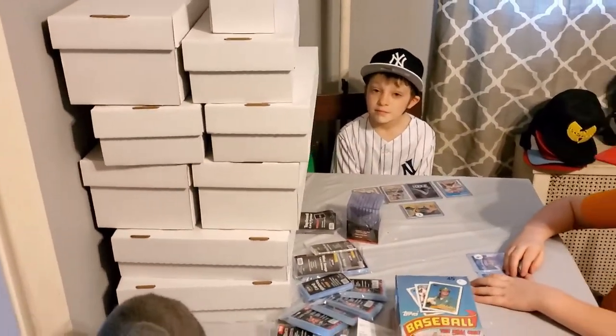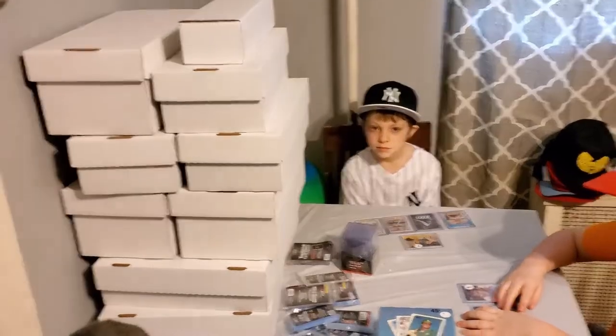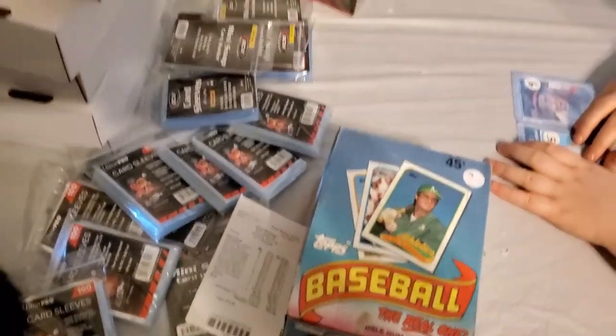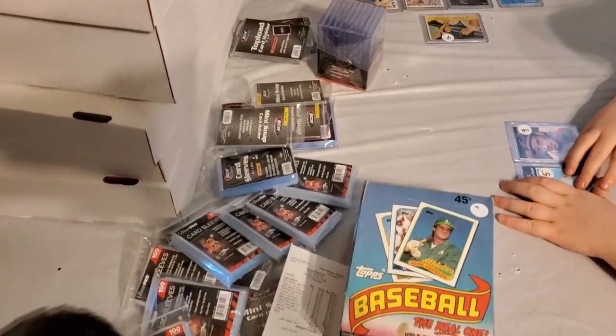We got a bunch of boxes — these are all empty boxes, but we have cards of our own we're gonna put in them. We also got a ton of plastics to store all of our cards. It's important to get plastics and stuff to keep your cards nice.